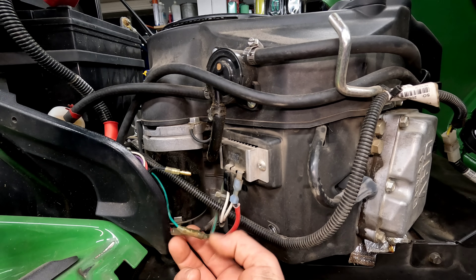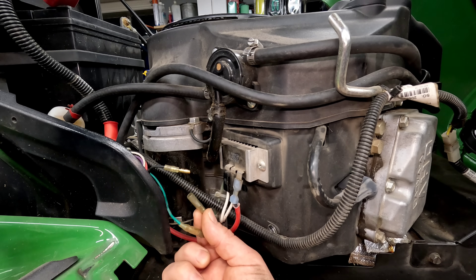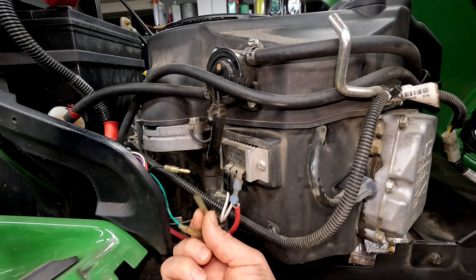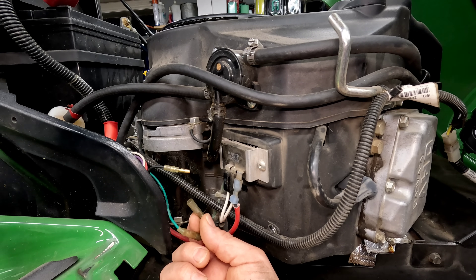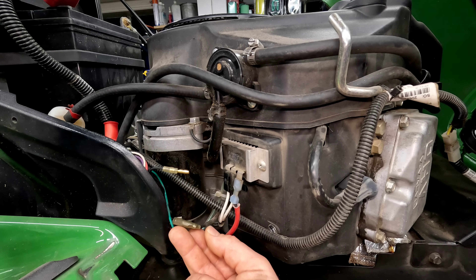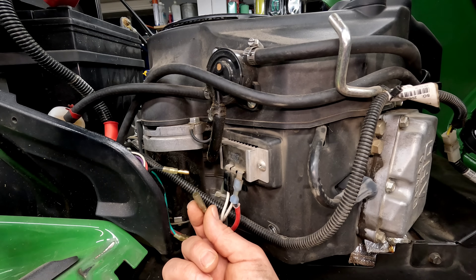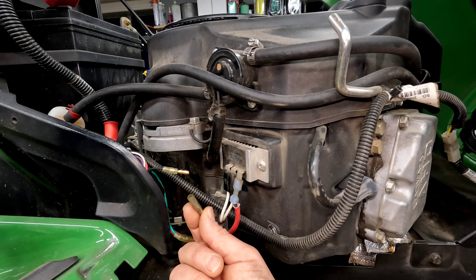Here we know that's not the case. We know that we either have an issue with a safety switch, with the ignition switch, or with that board. The way the safeties work on this, the seat switch is one of the only switches that actually will kill the spark. The rest of them actually kill the blades, the way it's set up, unless it's an ignition switch issue where it's not sending voltage to the board.